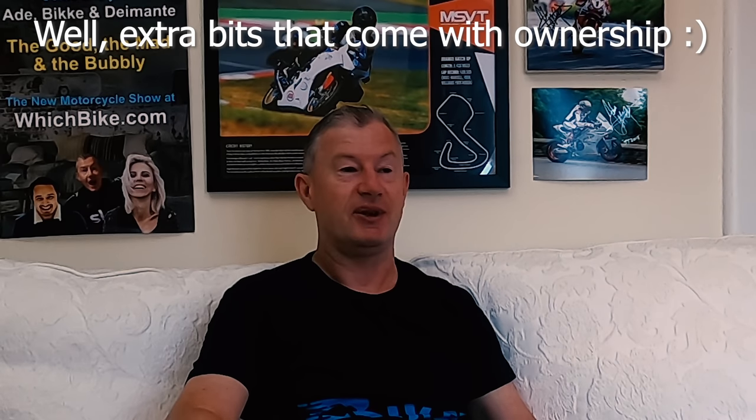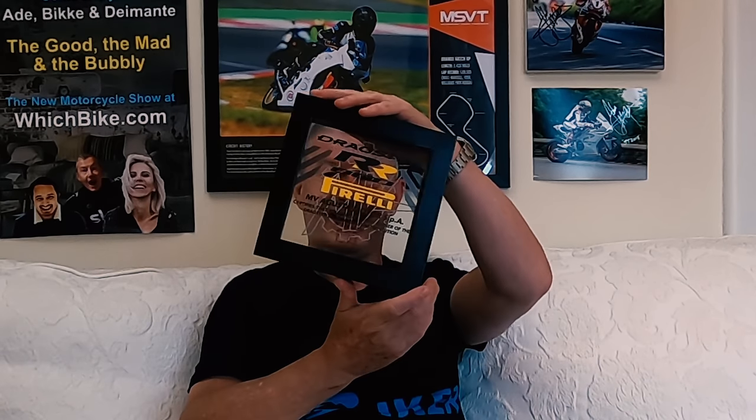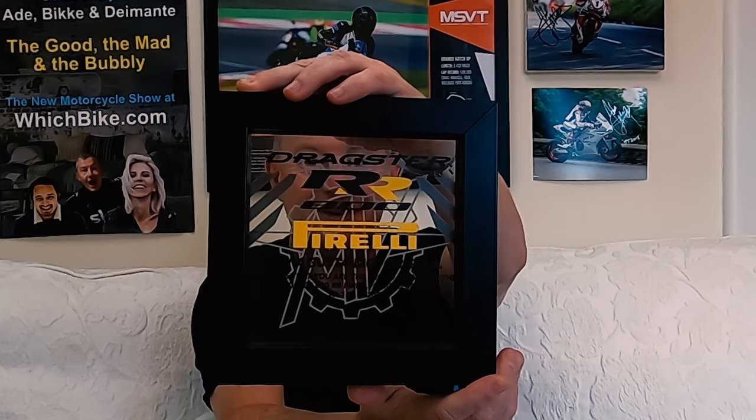It's all about the details. When you put a bike next to any other bike — whether it's a Ducati V4S, a Street Fighter, a Shiver, whatever you want — the details of MV Agusta kick ass. One of the details you get is this limited edition plaque.